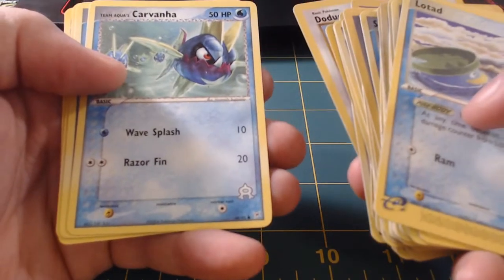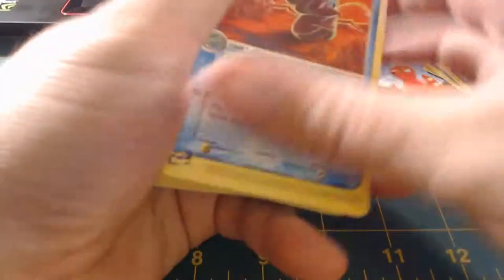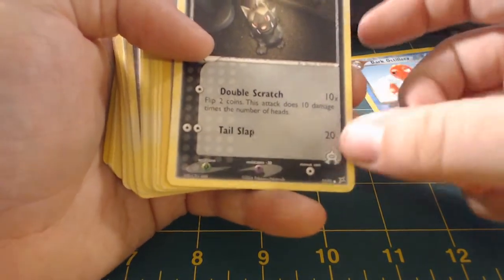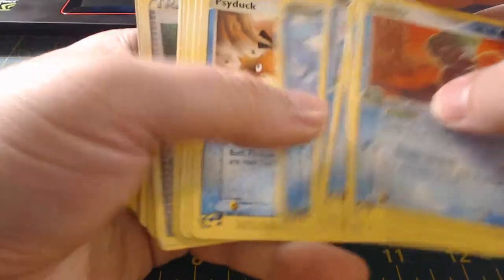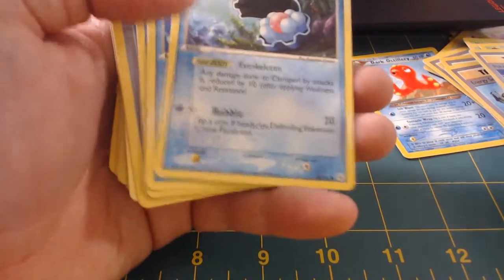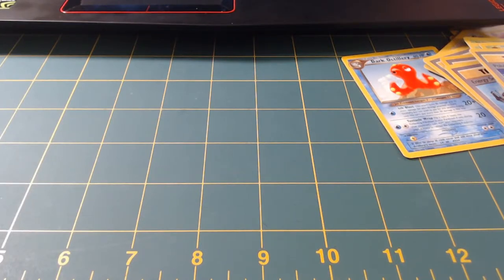Oh look — this must be a Team Aqua version. More e-series, okay cool. So we're going to take all these e-series and set them here. We're going to take the Carvanas and send them over here because I wonder if it's like a split deck — half of them are Team Magma and half are Team Aqua, so that might be a thing. E-series, separate all these really quick. Fossil. Another e-series. Okay, that is just the first two rows guys — we are barely scratching the surface of this enormous collection. Let's cut the video right here, it's about 20 minutes, and we'll do this as part one.